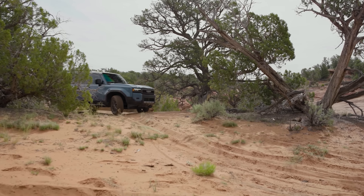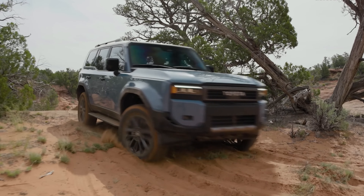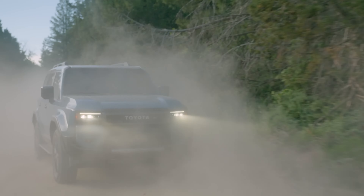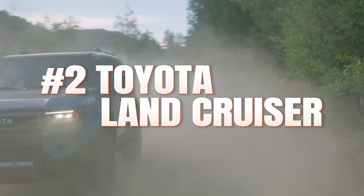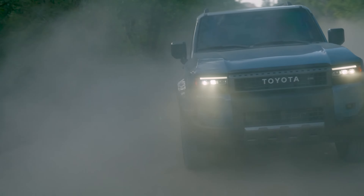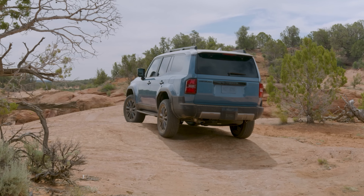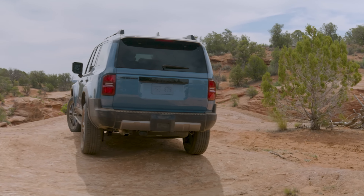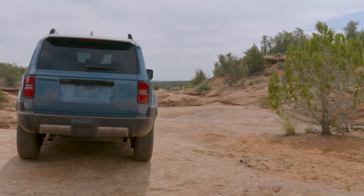The second on our list is the Toyota Land Cruiser, which has long been a symbol of rugged reliability and superior off-road capability, and the 2024 iteration continues this proud tradition while integrating contemporary enhancements. For those who seek a vehicle that performs admirably both on and off the beaten path, the 2024 Land Cruiser emerges as a leading choice.